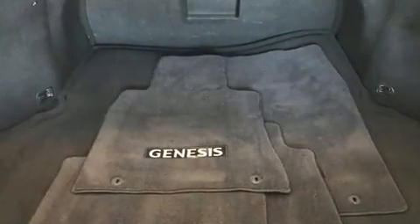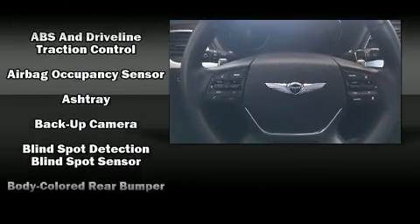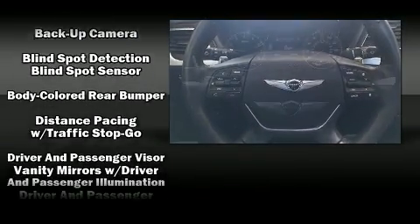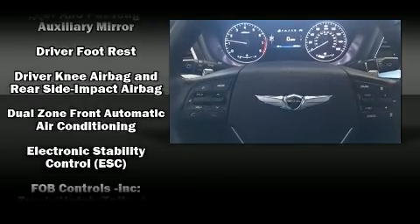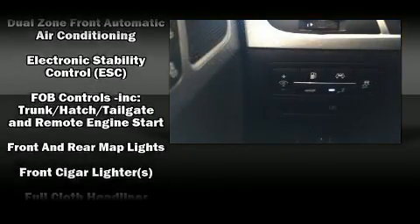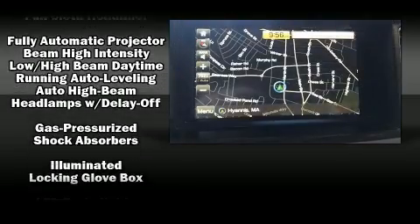Passengers are protected by various safety and security features, including dual front impact airbags, front and rear side impact airbags, traction control, brake assist, a panic alarm, an emergency communication system, and four-wheel disc brakes with ABS.